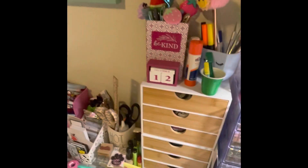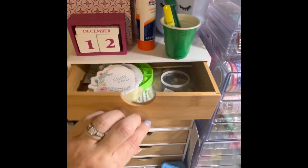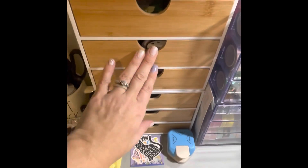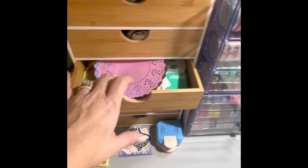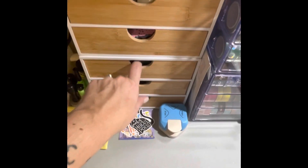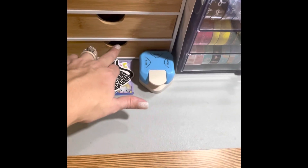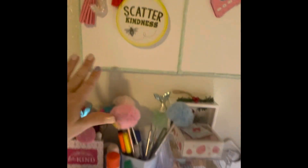I haven't changed the date on that since December — that was my birthday, the last time I did it. In here I just have different things: little punches, white-out, replacement blades for my utility knife, all kinds of different stuff, some tape runners. Down here are my planner clips.